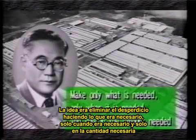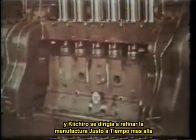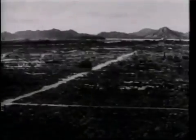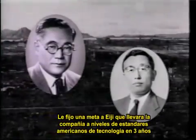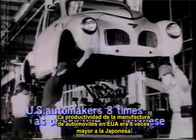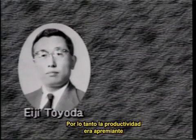The idea was to eliminate waste by making only what was needed, only when it was needed, and only in the amount needed. But the outbreak of World War II in 1941 interrupted his efforts. After the war, Kiichiro passed on his dream to his cousin Eiji. He instructed Eiji to bring the company up to US standards of technology within three years. That was a daunting task — US productivity in automobile manufacturing was eight times higher than Japan's, and Toyota was short of equipment and capital. So raising productivity was a pressing issue.